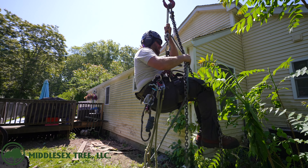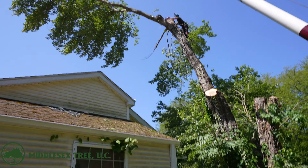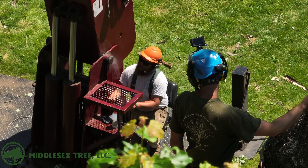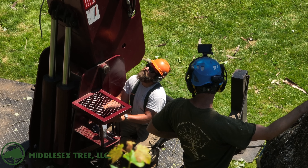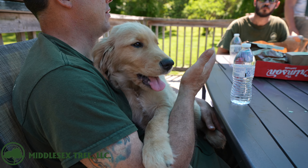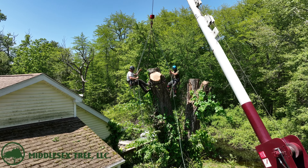Dan from Abletree has been helping Chaw tie off some of these leaders today. It's going to smooth out the process and speed things up so Chaw doesn't have to continually move all around the tree. The communication between these two guys is absolutely critical on this job — one false move and you're putting a hole in this customer's roof. Check out this Golden Retriever that Dan from Abletree brought on the job site today. He was beautiful and we had a good time with him.